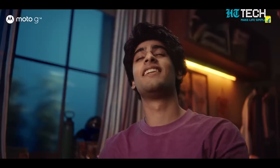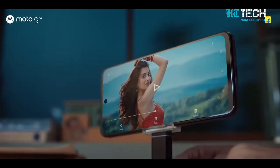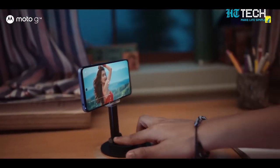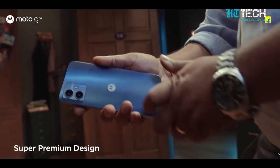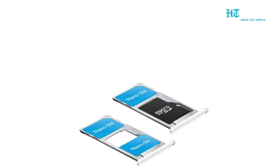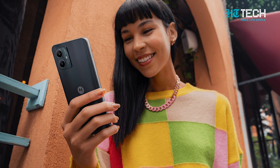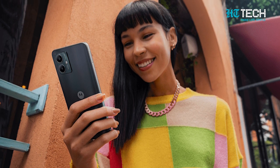The Motorola G54 5G boasts a sleek design that's built to impress. With a glass front, plastic back and a sturdy plastic frame, it strikes the right balance between elegance and durability. Choose between a single nano-SIM or a hybrid nano-SIM setup for dual standby functionality. Plus, enjoy peace of mind with its water-resistant design, safeguarding your device against life's little accidents.